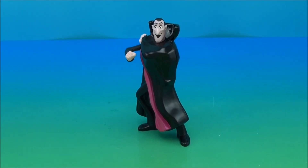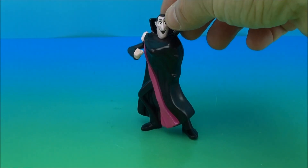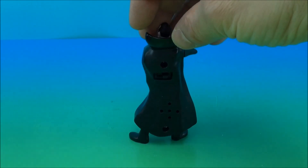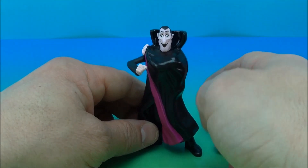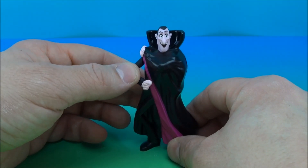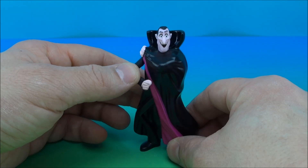First up we have Dracula, looking fantastic. Check it out — little Adam Sandler CG Dracula. He's got an on-off switch; you slip that into the on position, then you jam his arm down. 'Welcome to Hotel Transylvania! Ha ha ha ha!'